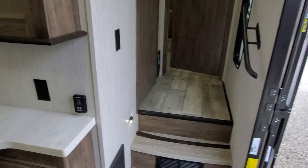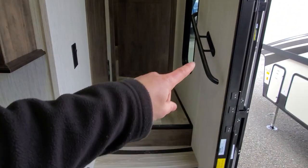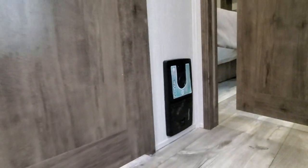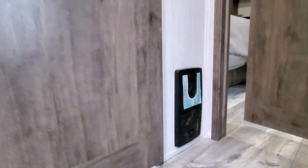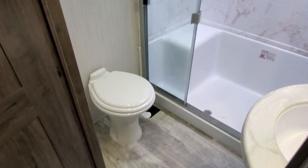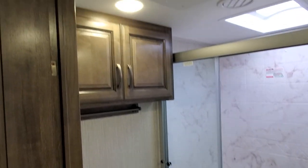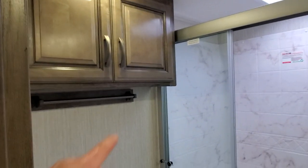Heading upstairs — no carpet on the steps, which is a nice touch — with a very big and secure handle. Before the bathroom and bedroom you get a central vacuum system right there. Stepping into the bathroom, there's a nice new Dometic porcelain toilet with cabinetry storage above and a towel-hanging rod underneath.